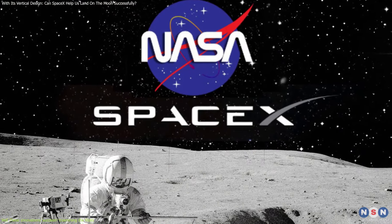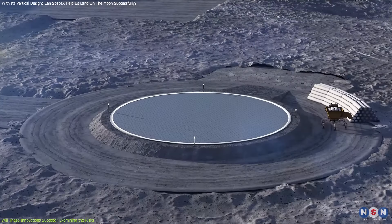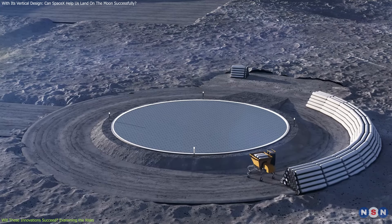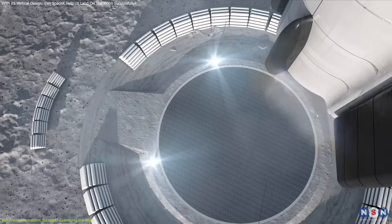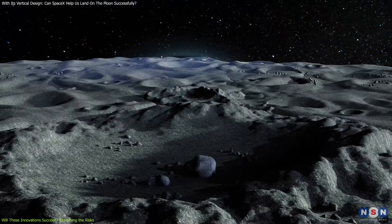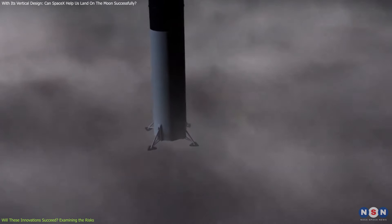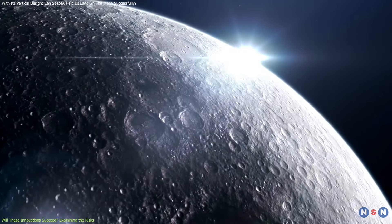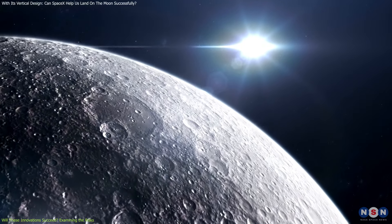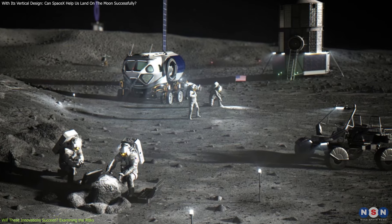To address these challenges, NASA and SpaceX are implementing several strategies. One critical approach is the development of landing pads designed to withstand the forces generated by rocket plumes. These pads must provide a stable surface for the lander to touch down on, reducing the risk of cratering and minimizing the amount of debris kicked up during landing. However, constructing such a pad on the Moon presents its own set of challenges. The lunar environment is characterized by extreme temperature fluctuations and a lack of atmosphere, conditions that make traditional construction methods difficult, if not impossible.